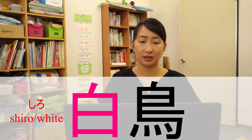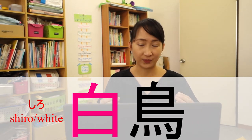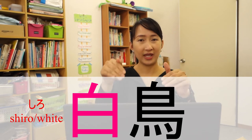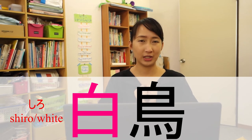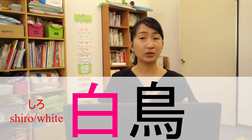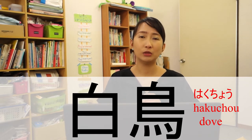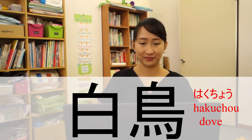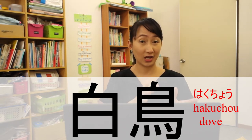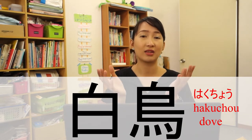For example, this kanji means white or Shiro. Shiro and Tori means white bird, and when you imagine a white bird, it means a dove. So hakuchou means dove. In general, all bird names have this kanji, Tori — just like hakuchou, white bird, which in general means dove.